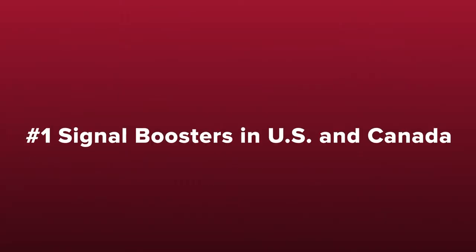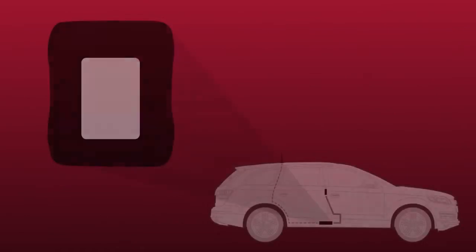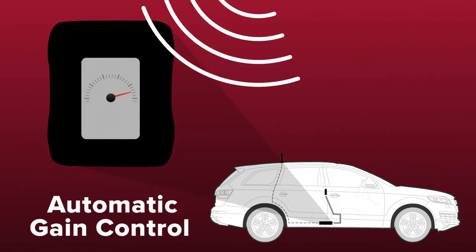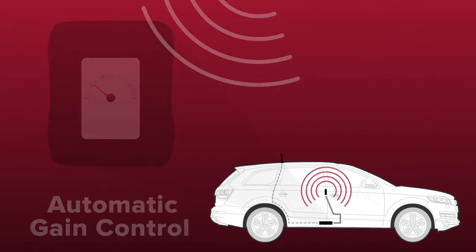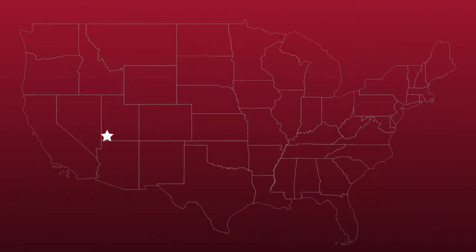WeBoost signal boosters are the best-selling signal boosters in the US and Canada and have been trusted by first responders for years. All of our boosters feature patented automatic gain control, which constantly checks and adjusts the booster for peak performance. If an incoming signal is too strong, the booster simply adjusts itself down and continues to provide you with strong cell signal. This is important as other boosters will simply shut off if they experience an overpowering incoming signal, providing you with no signal whatsoever. All of our boosters are also designed and built in the United States.